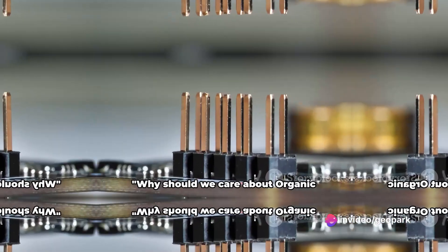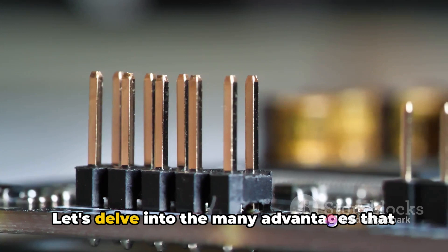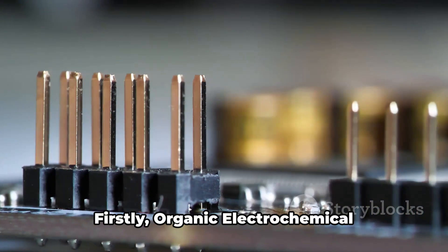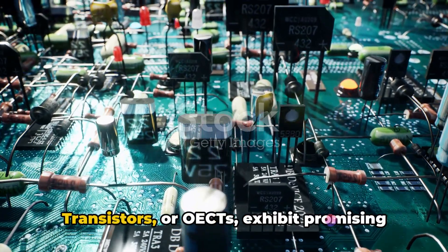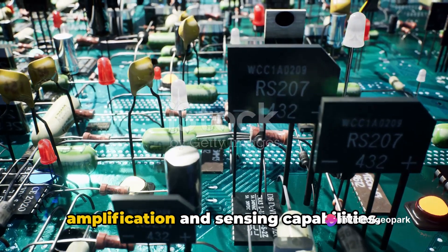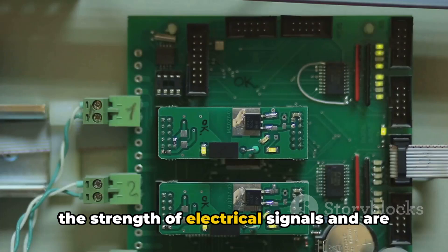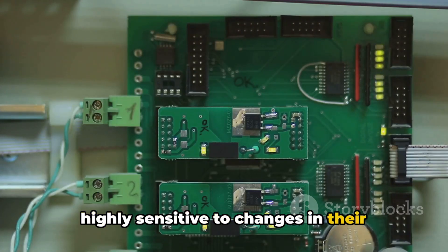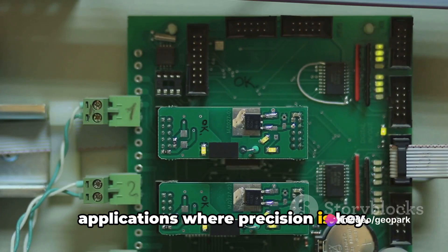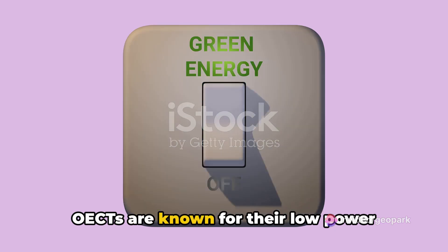Why should we care about organic electrochemical transistors? Let's delve into the many advantages these devices bring to the table. Firstly, OECTs exhibit promising amplification and sensing capabilities. This means they can significantly boost the strength of electrical signals and are highly sensitive to changes in their environment, making them ideal for applications where precision is key.